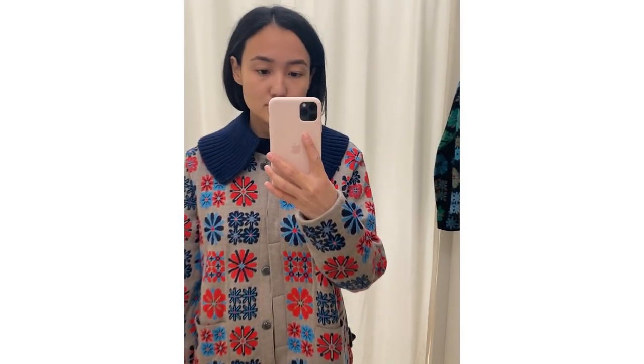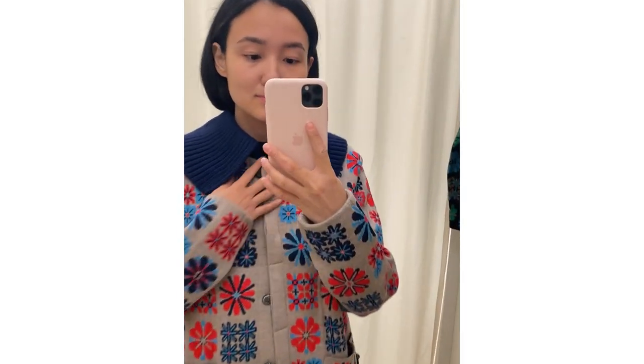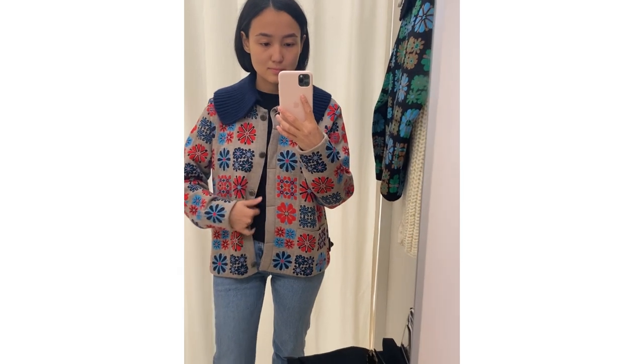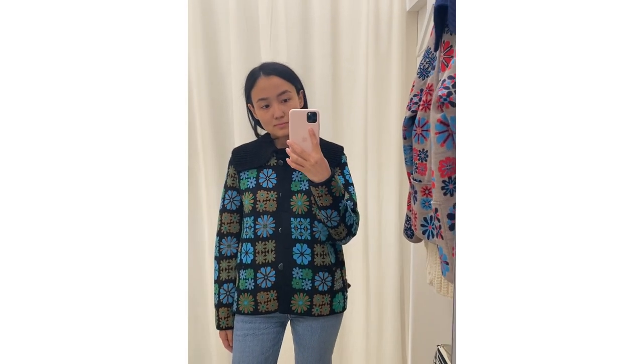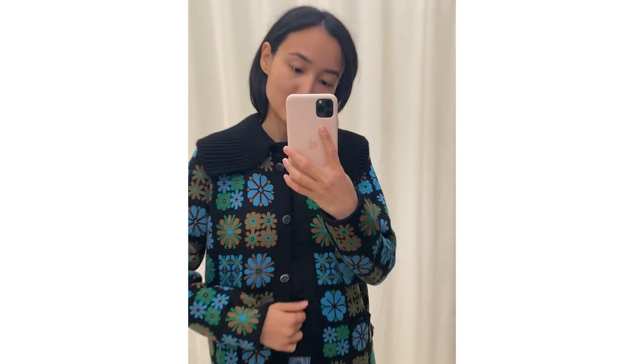Then I went to one store and found some Norwegian brands. This is the first one — they do really nice cardigans, I love them. I love this pattern and this color, it looks a little bit Norwegian in style. This is the second one, a really interesting brand I didn't know about. I'll leave the link to their Instagram page in my description box so you can check it out because they have very interesting models.